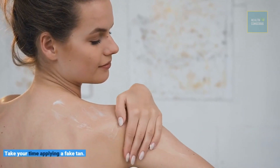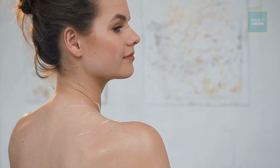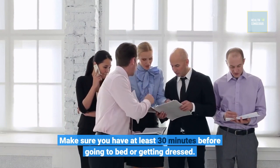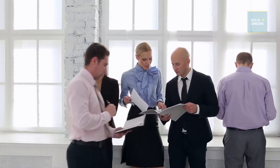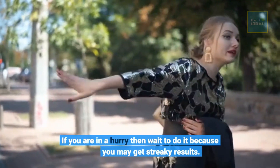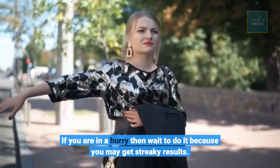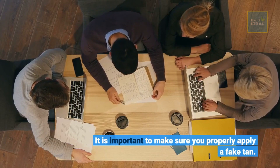Take your time applying a fake tan. Make sure you have at least 30 minutes before going to bed or getting dressed. If you are in a hurry then wait to do it, because you may get streaky results. It is important to make sure you properly apply a fake tan.